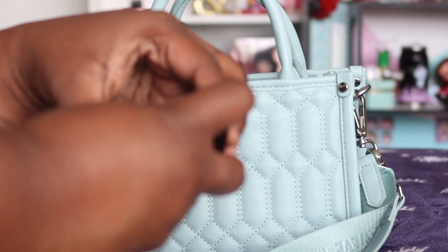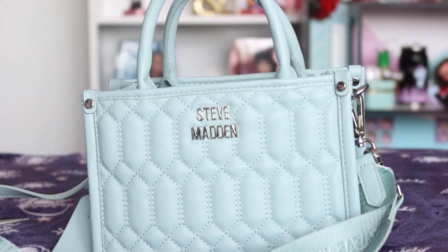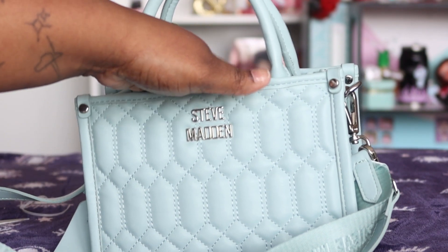Next I have my Sonia Kashuk makeup mirror that has an included brush. I also have just a clear gloss that goes with anything — I think I got it from the beauty supply store.